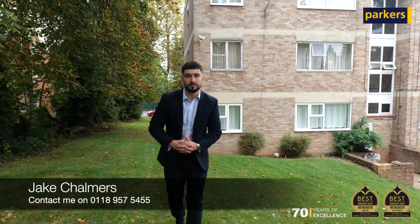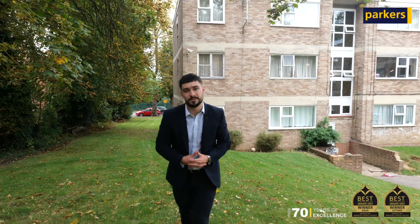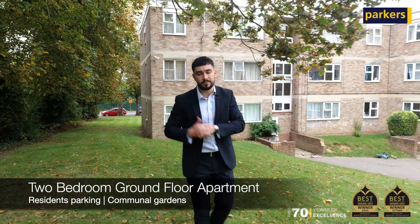You join me today on the communal grounds of Malvern Court for a really exciting look at our latest lettings instruction, which is a two-bedroom ground-floor apartment offering convenient access into Reading Town Centre.